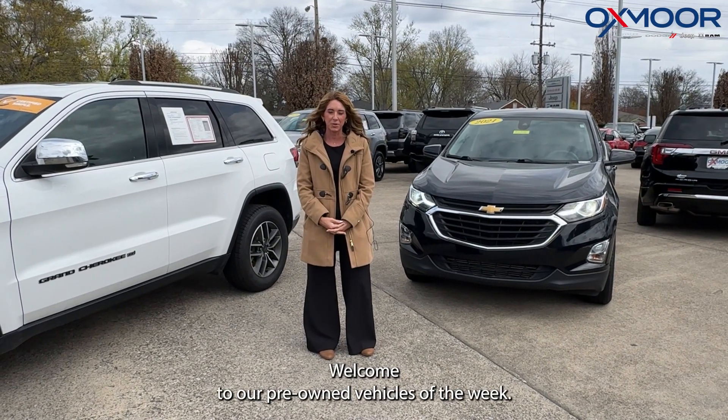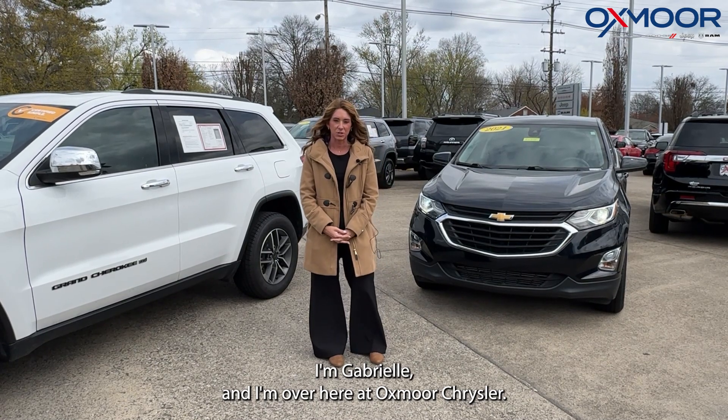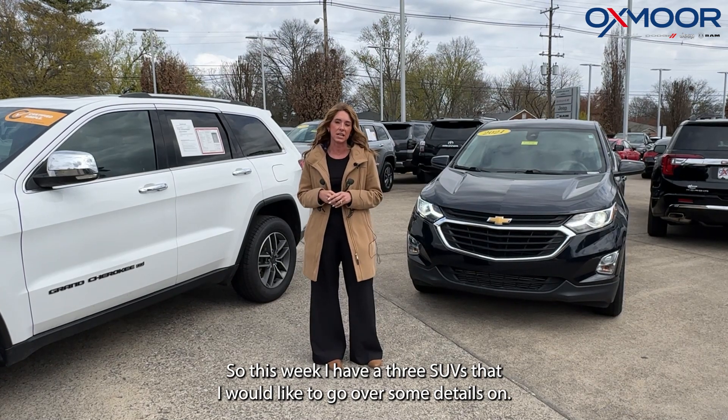Hi everyone, welcome to our pre-owned vehicles of the week. I'm Gabrielle and I'm over here at Oxmoor Chrysler. This week I have three SUVs that I would like to go over some details on.